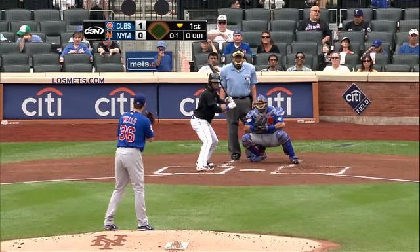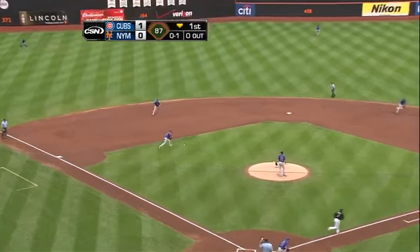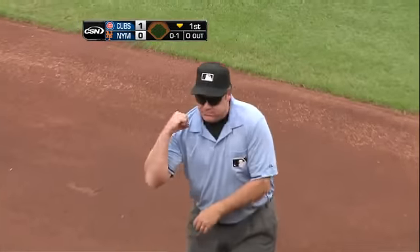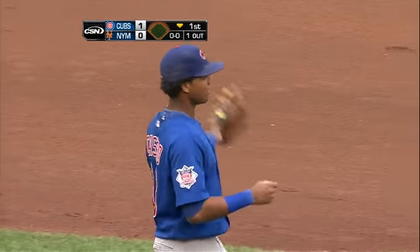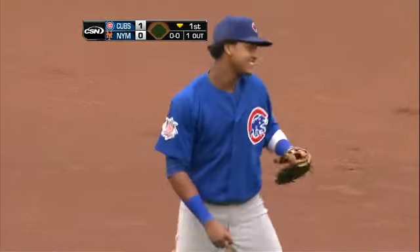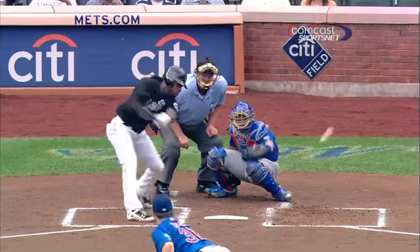A barehanded play — Starlin Castro gets Jose Reyes. I was watching him during batting practice, Todd, and he practices that barehanded pick and throw. My goodness gracious, you just saw one of my top three plays of the season right there.